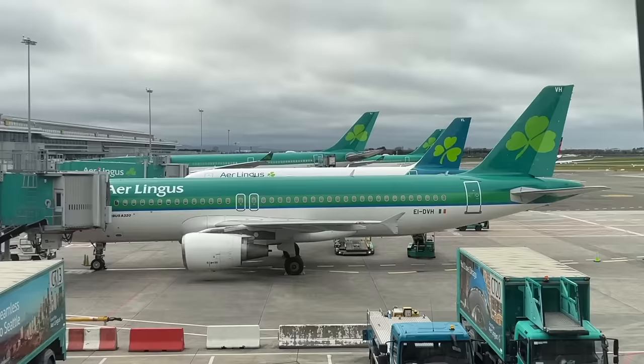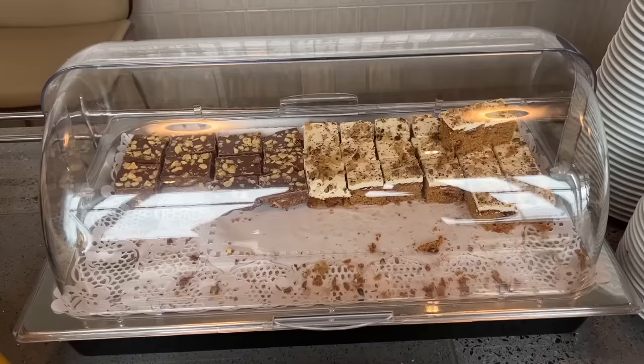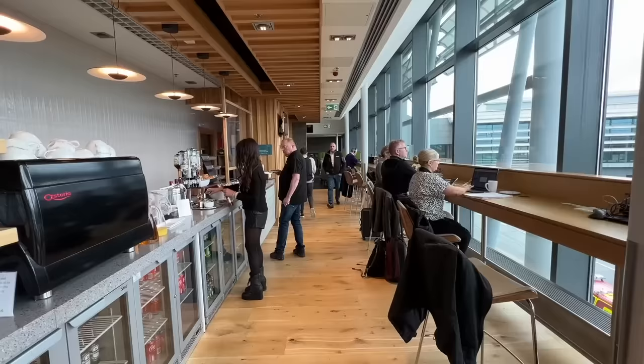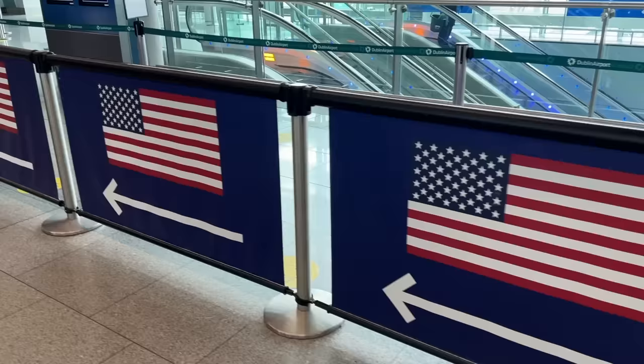I'm in the Aer Lingus lounge and it's got a great view of the apron. I got carried away plane spotting a little bit. The lounge is rather simple — two floors, limited food, only a soup, some biscuits, and some cake. Here in Dublin there's also a US pre-clearance, so you can clear customs and arrive on a domestic flight in the US.